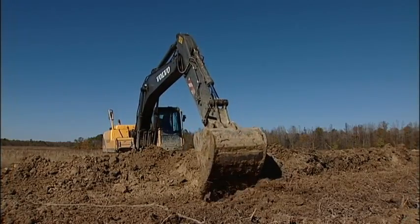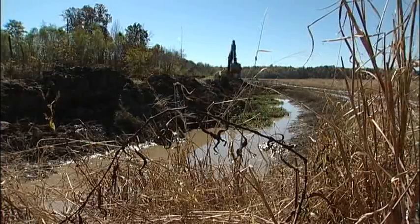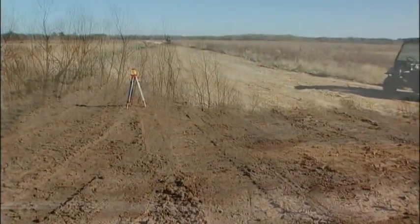We've done a lot of dirt moving — about 40,000 cubic yards. Today, Joey Woodard and the Tennessee Wildlife Resources Foundation are trying to right the wrongs of the past by returning these 685 acres of farmland to the wetlands they once were.